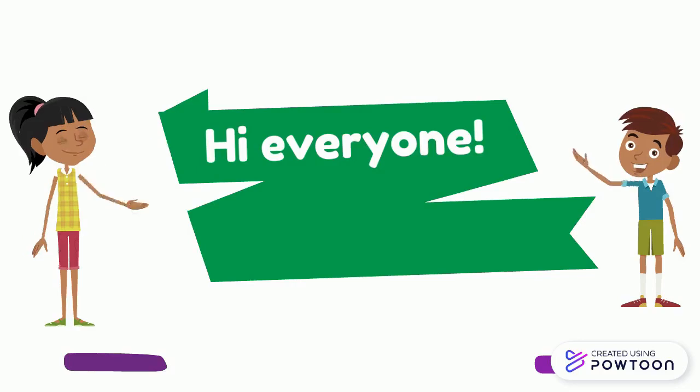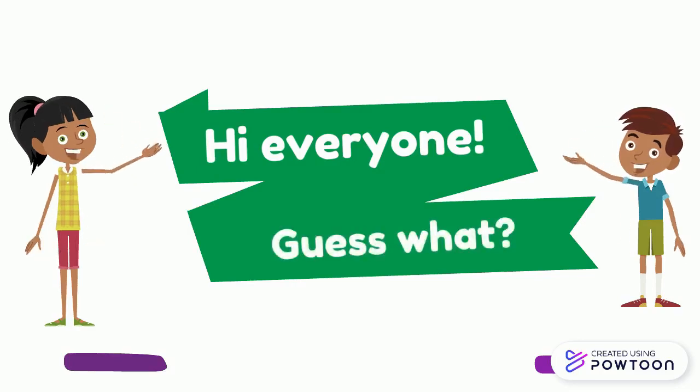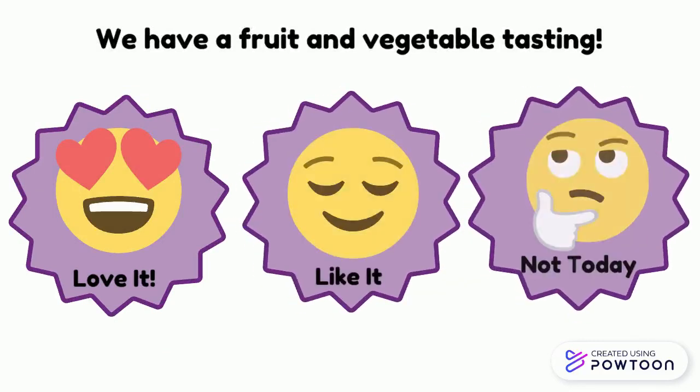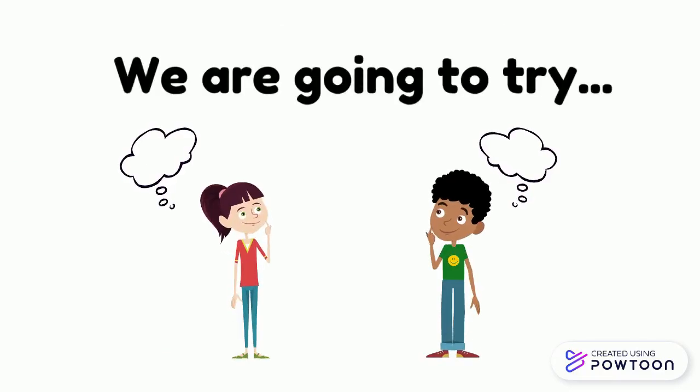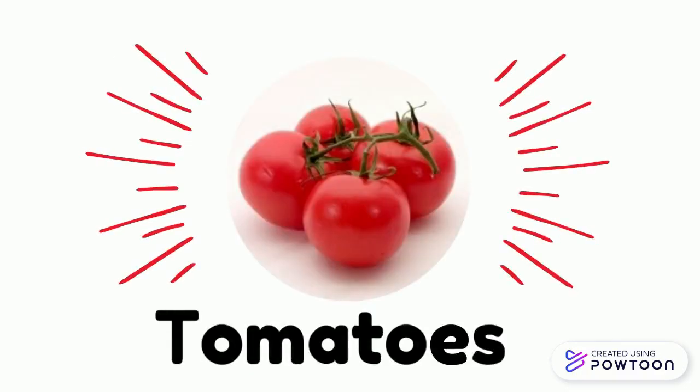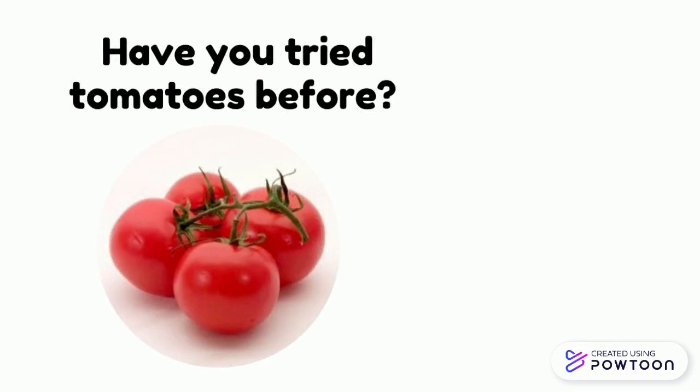Hi everyone! Guess what? We have a fruit and vegetable tasting. We are going to try tomatoes. Have you tried tomatoes before?